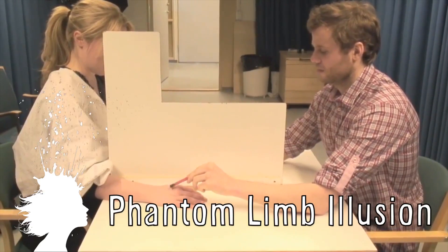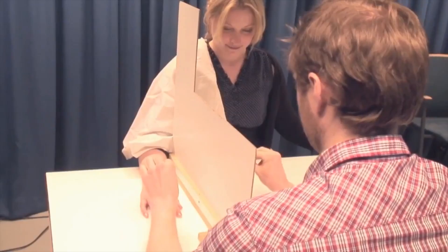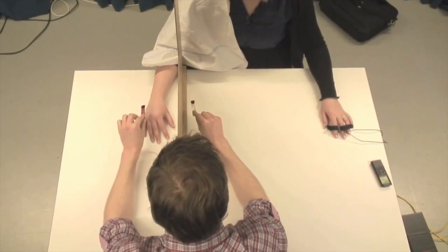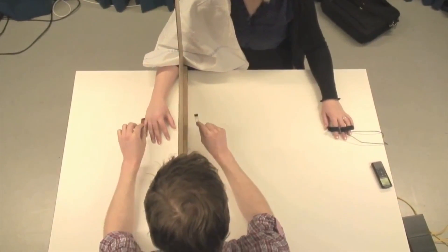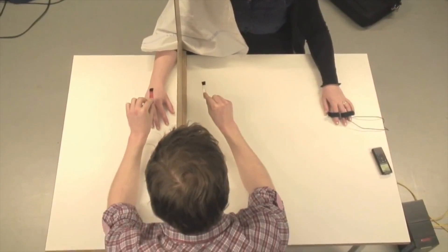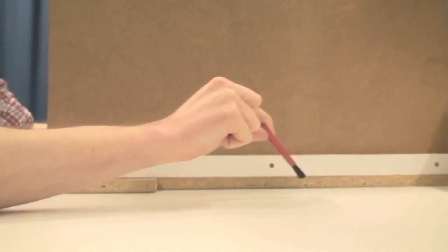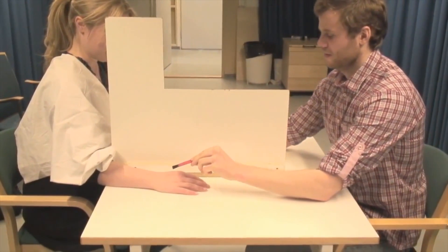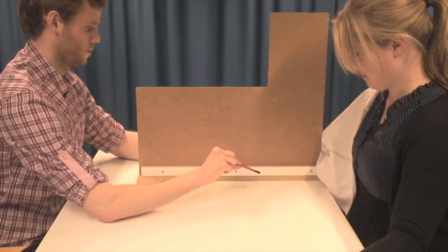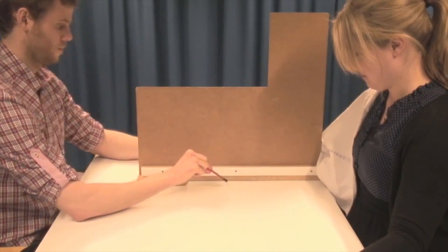A new study creates the illusion of having a phantom limb in non-amputee people. Neuroscientists at Karolinska Institute in Sweden set up the experiment by having the participants' right arm hidden, then touching that arm with a brush and imitating the same movements with another brush in mid-air within full view of the participant. They discovered that within a minute, most participants transferred the sensation of touch to the area of empty space where they could only see the brush move, thereby experiencing a phantom limb.